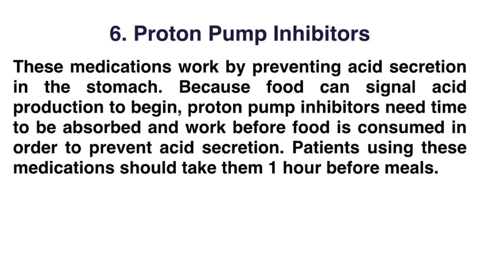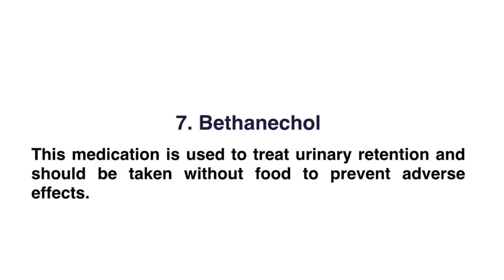Number six: proton pump inhibitors. These medications work by preventing acid secretion in the stomach. Because food can signal acid production to begin, proton pump inhibitors need time to be absorbed and work before food is consumed, in order to prevent acid secretion. Patients using these medications should take them one hour before a meal.